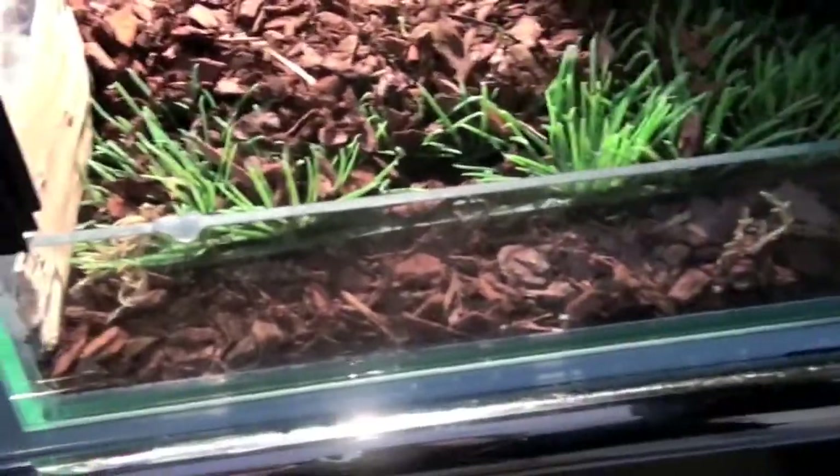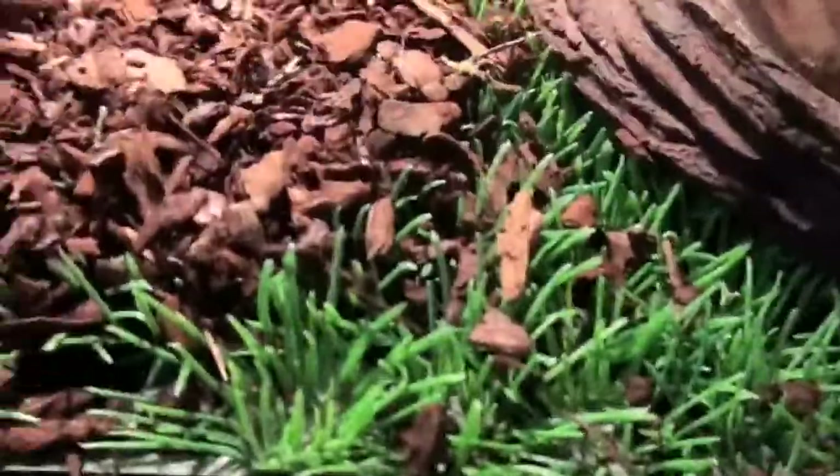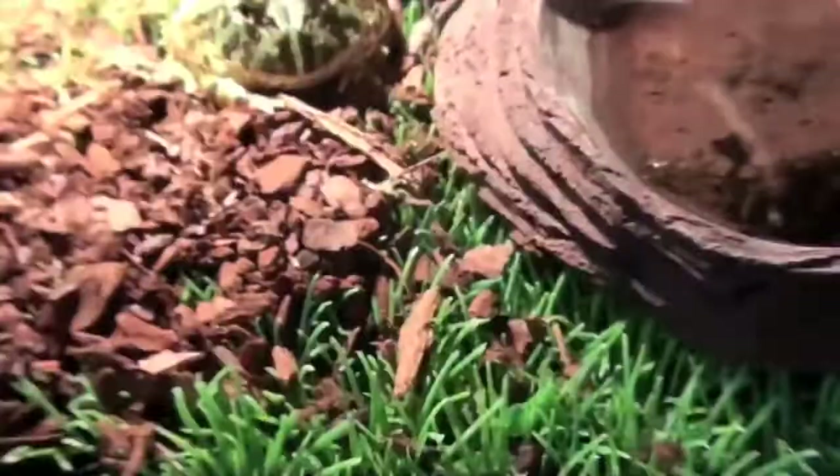I just have him on some bark and some like grass — classic grass stuff which is very soft and won't hurt him. Water bowl.